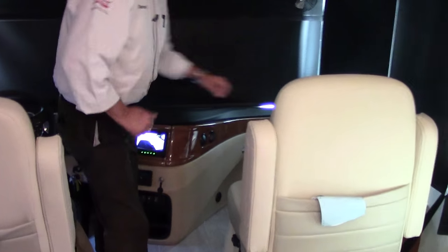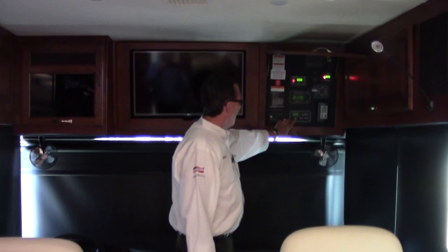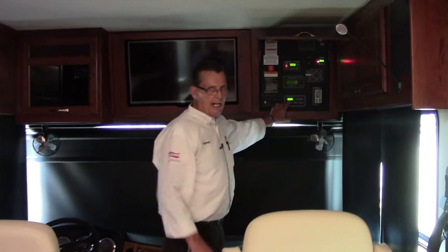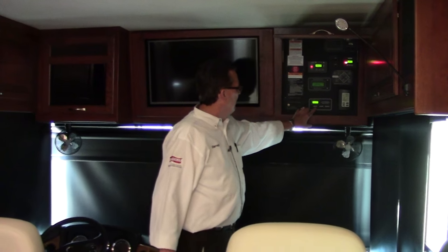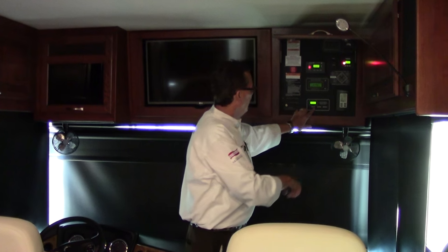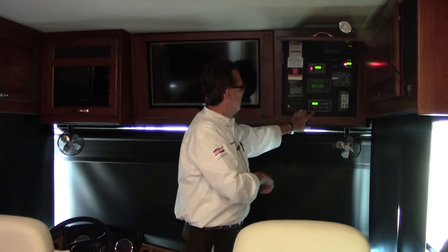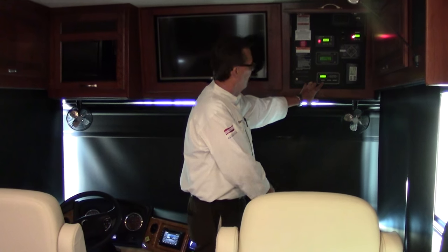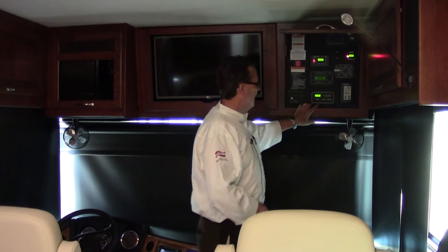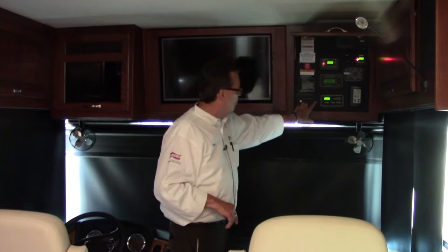The electric step cover is in the front. About 90% of the coach controls are right here — your driver's side slide control is here, your electric door awning control is here, your electric patio awning is here, and your step cover control is up high, away from the grandkids so they can't push those buttons. The major big slide — the full wall slide — is also right next to it.